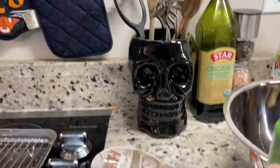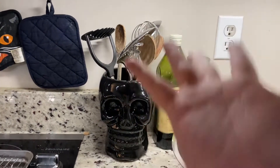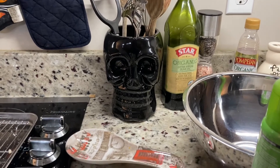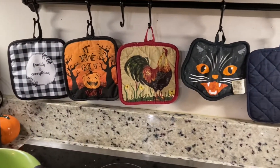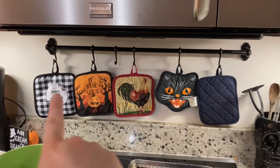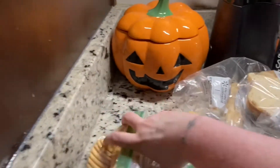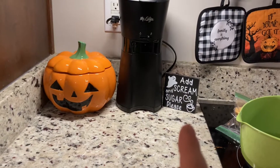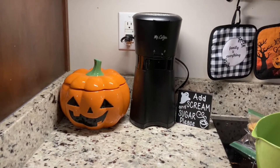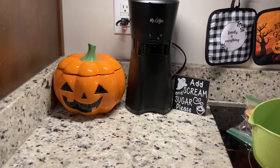I have my little skull guy I got from Tuesday Morning — he works great for holding spoons. Check Tuesday Morning; I think At Home has some skulls like this too. I do have a few Halloween pot holders hung up, which I like. The previous owners left this so you don't have to keep digging in a drawer for pot holders.